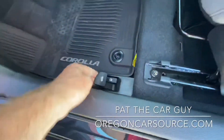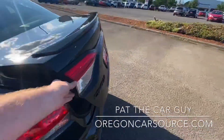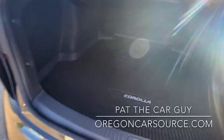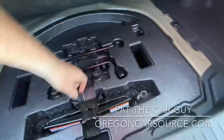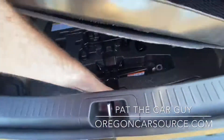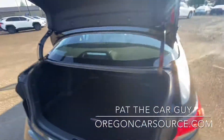Hood and trunk releases are here as well. This one's got that nice black badge package — looks super good on the black color. There's an all-weather trunk mat as well. Underneath the all-weather mat is your jack and tools, and also a spare tire — it is a temporary spare tire. Nice big trunk on this car.